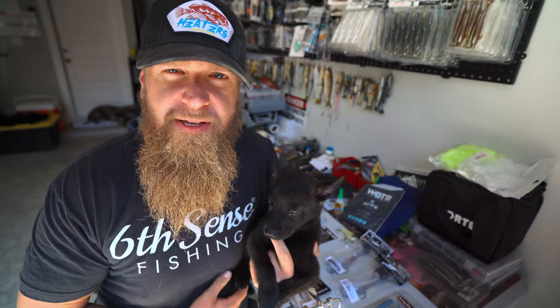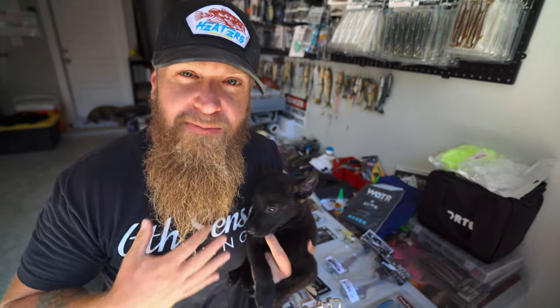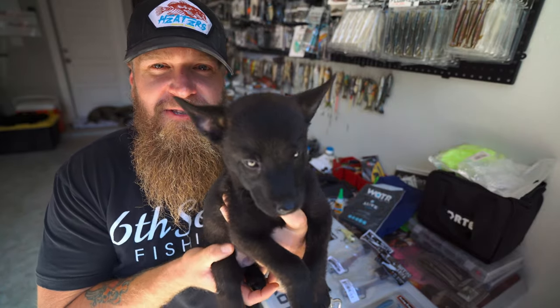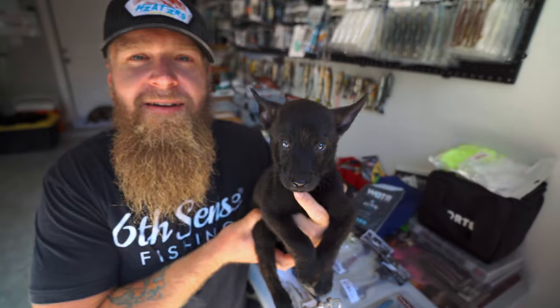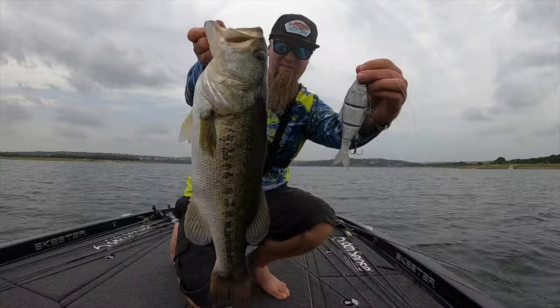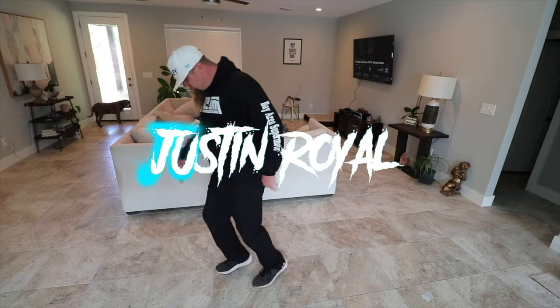Hello and welcome, what's up everybody, thank you for clicking on the video. In this one I'm going to tell you guys my personal favorite baits for fall time fishing, I'm going to introduce you to the newest member of our family, and we're going to do a little unboxing from 6th Sense. Let's get into it.